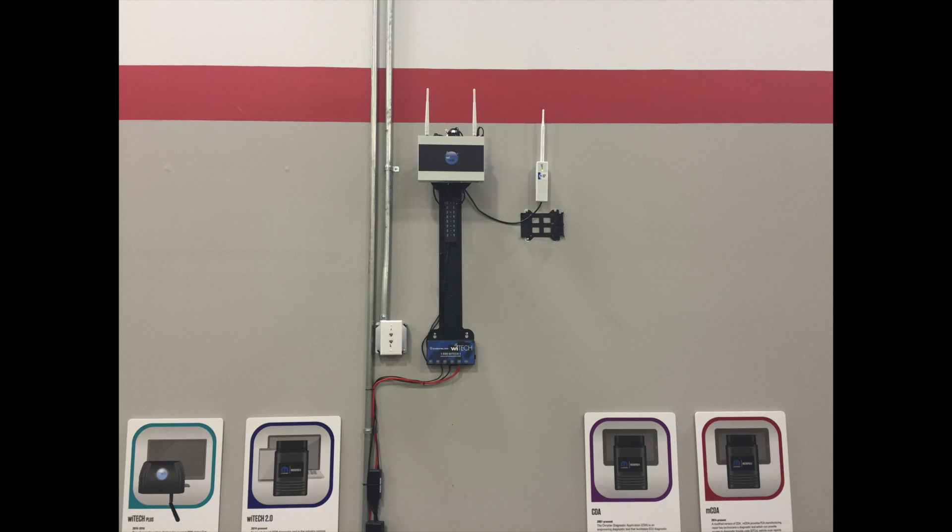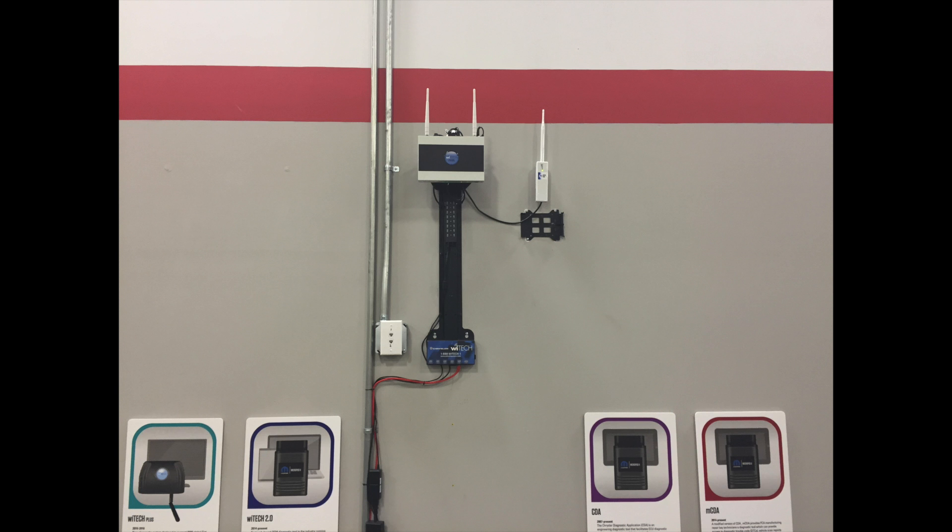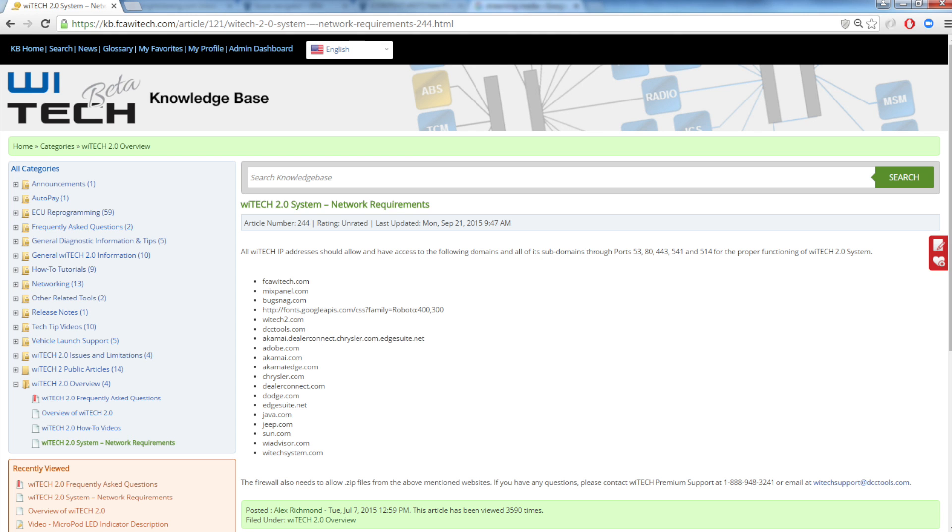Devices within the YTEK dedicated tool network are much less likely to encounter bandwidth issues due to streaming media. Always make sure that there are designated IPs for YTEK, so do not use these IPs for other things such as printers, etc. For a list of ports and URLs that require access, you can reference the Knowledge Base article YTEK 2.0 system network requirements.